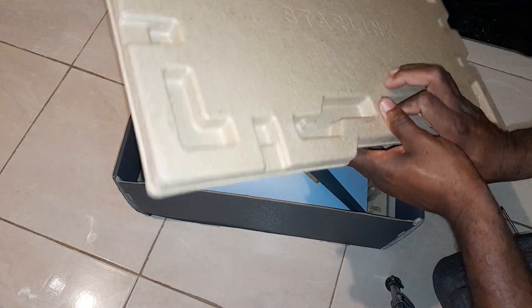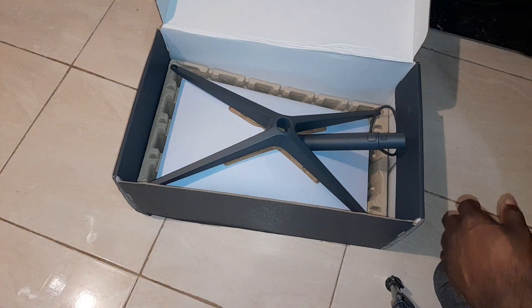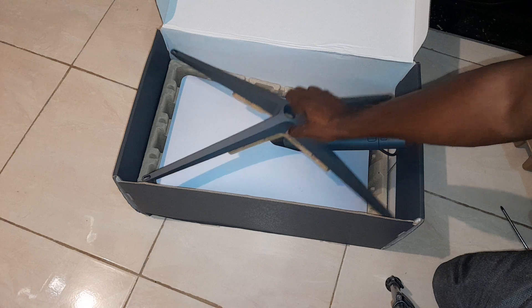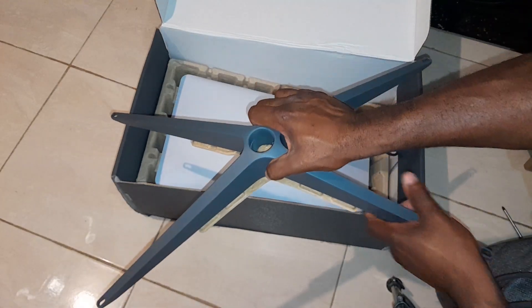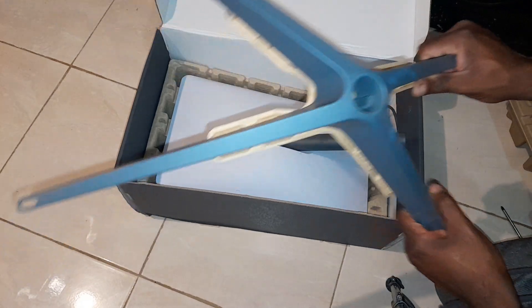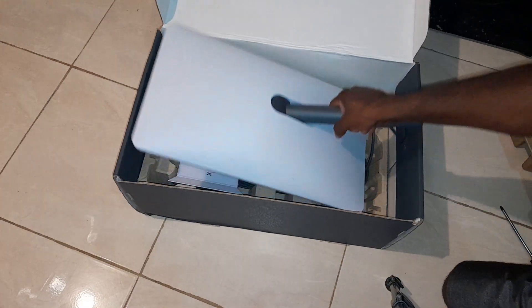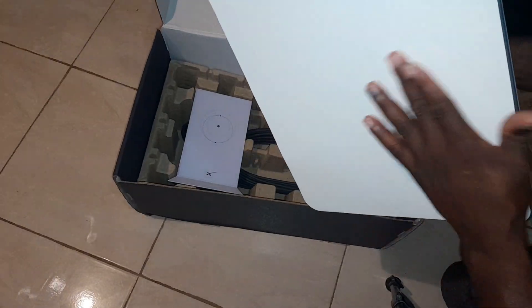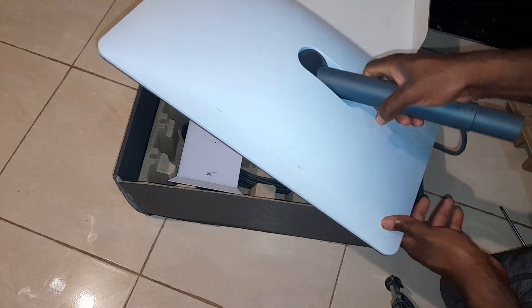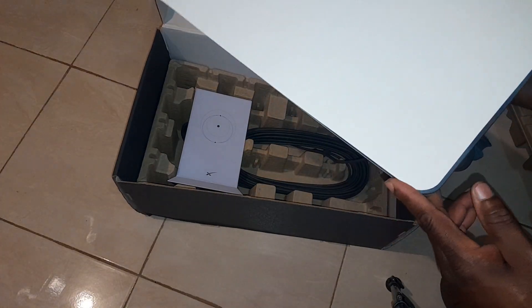It comes with some form of protective padding, and this is the base — this is what it's going to actually sit on on your roof. And this is the unit itself, which as you can see is white and really large.